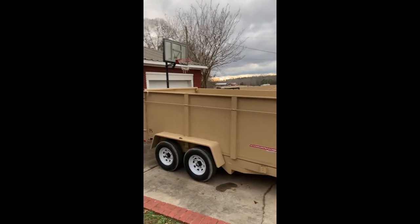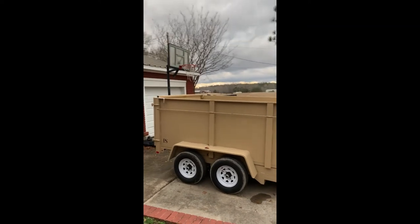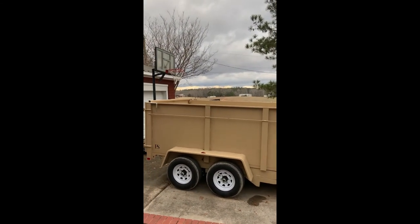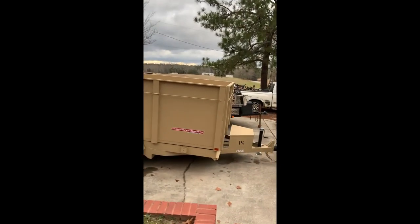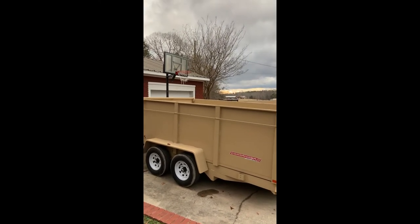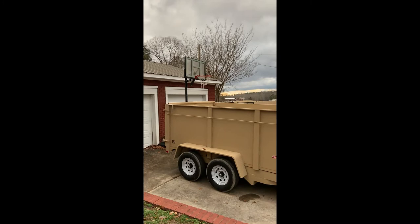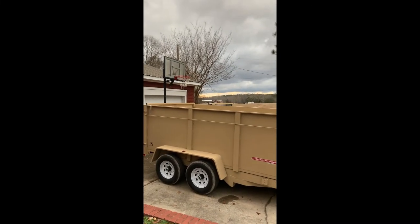This roofing company is really the first customer other than what I normally use the trailer for in my normal business. They're the first company that has rented it from me, and I've just been pretty much trying to stay there with it if I can. I have it hooked up again for tomorrow — they have a roof nearby and want to use it to put all the old shingles in and haul off.